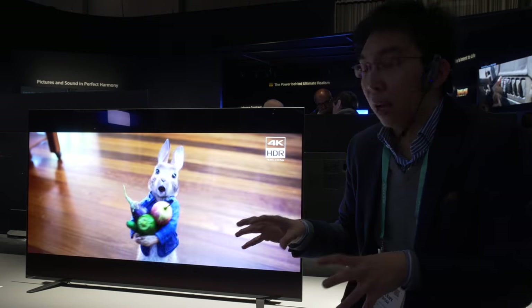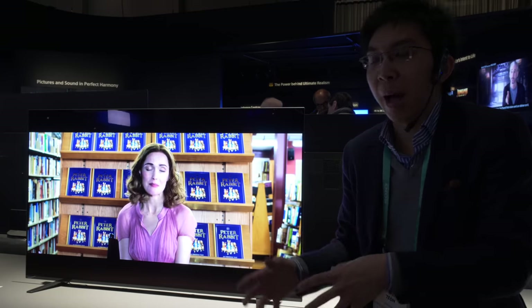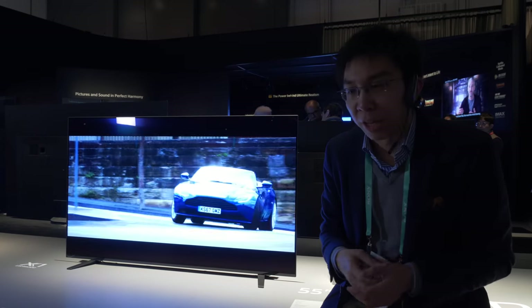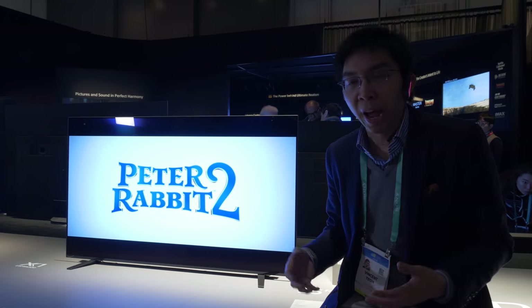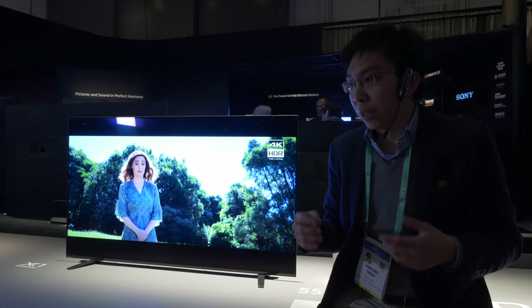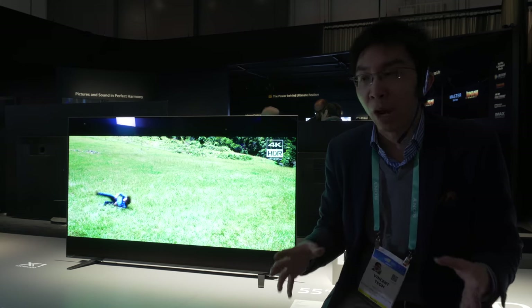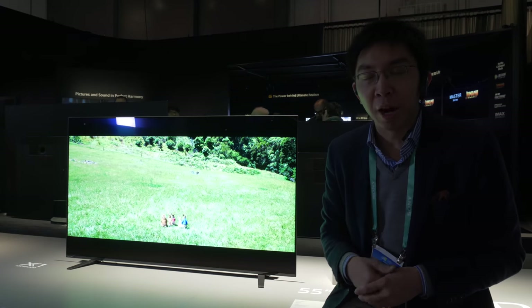Sony has also announced a new 48-inch model at this event. It will come under the A9 banner as a Master Series television, though they don't have a display here to look at. It will also feature X Motion Clarity and ambient optimization, and I think it will be very appealing to those who cannot fit a 55-inch OLED in their living environment.